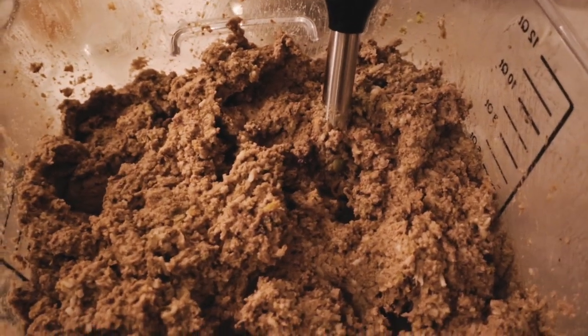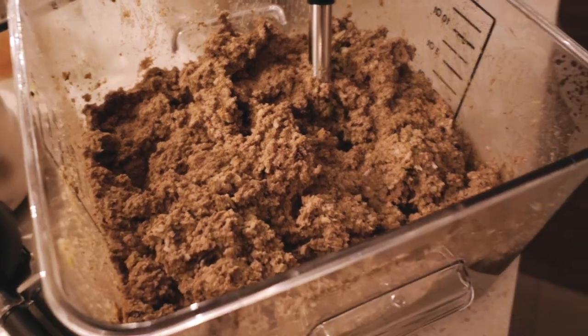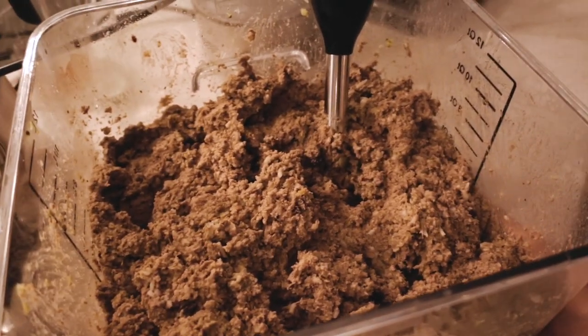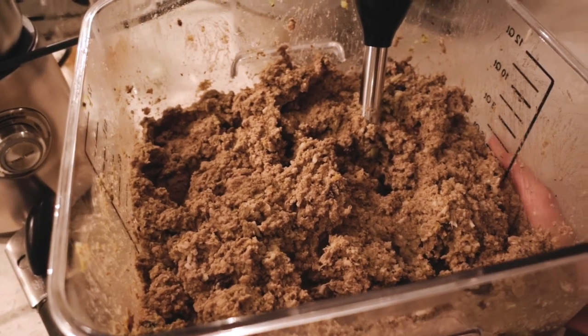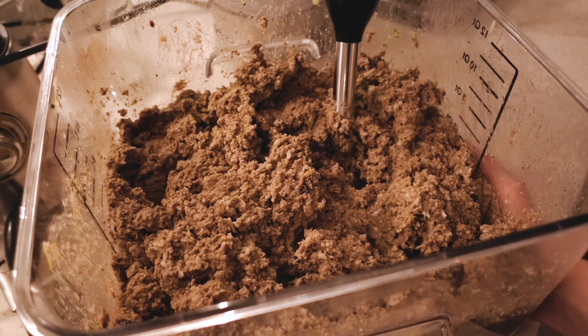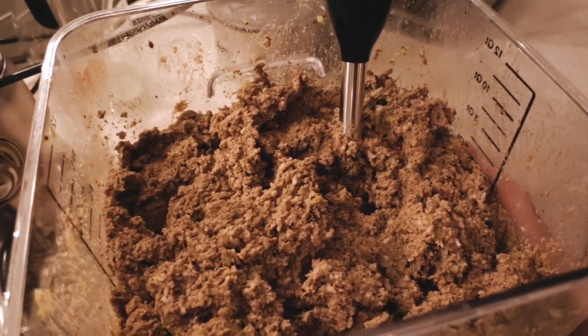Pretty much done mixing and this is how it looks. Now I'm going to portion it — probably half of it I'll freeze, and I'll prepare around 7 to 10 days of food to keep in the fridge.